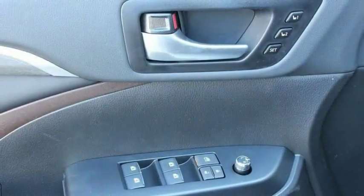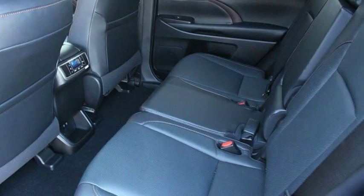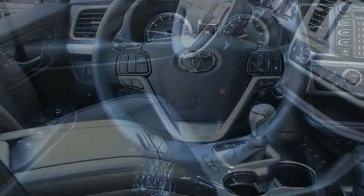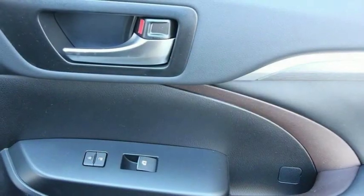Here are some of this vehicle's great options: navigation system, traction control, power passenger seat, power lift gate, dual airbags, air conditioning, power steering, four-wheel disc brakes, universal garage door opener, CD player.